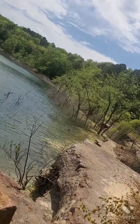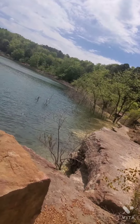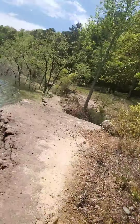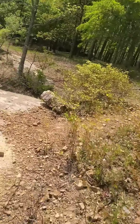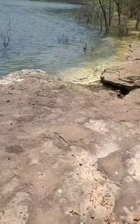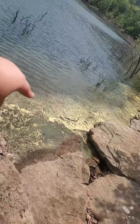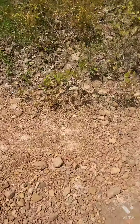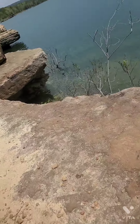Those trees are in the water over there — used to not be in the water. I don't know why it's so flooded.